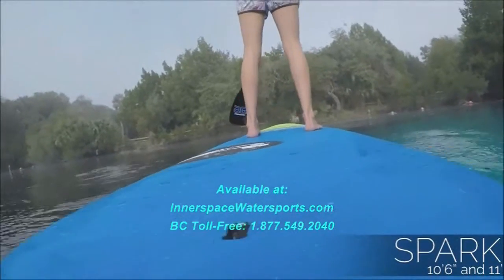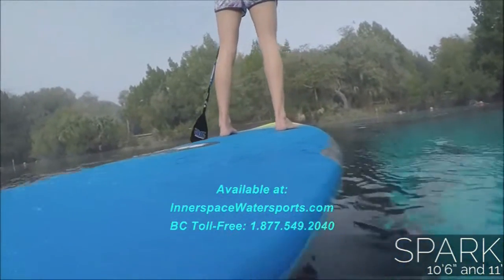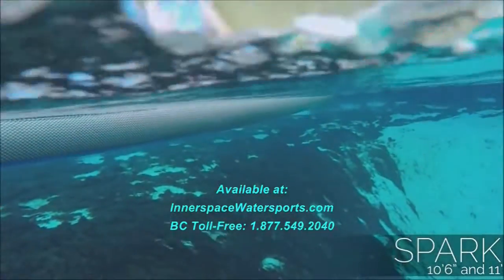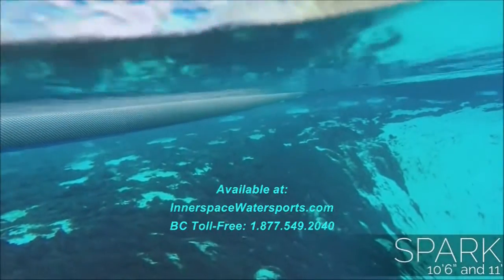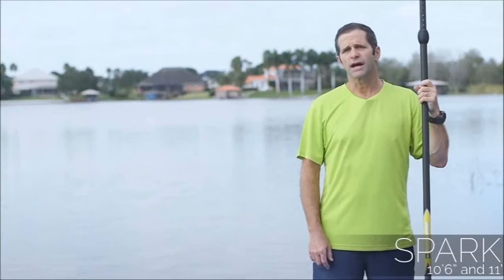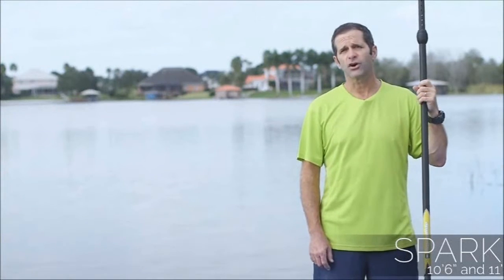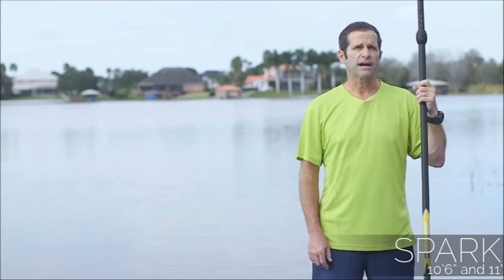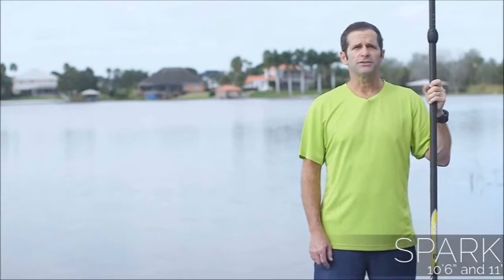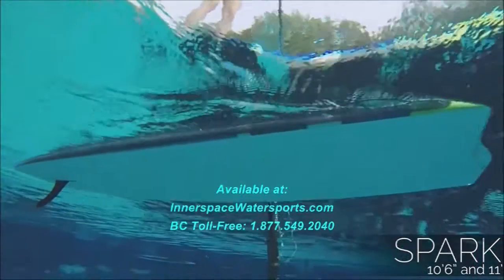The 10'6" that I have here is 32 inches wide and 183 liters, and comes in at about 25 and a half pounds, so it's a great board for medium-sized people as an entry-level board, but it's also a board they won't outgrow. The 11-footer is 33 inches wide and has 217 liters of volume and comes in at about 29 pounds, and this is going to fit the larger paddlers or the families who want to have a board on the dock to share with all their friends.